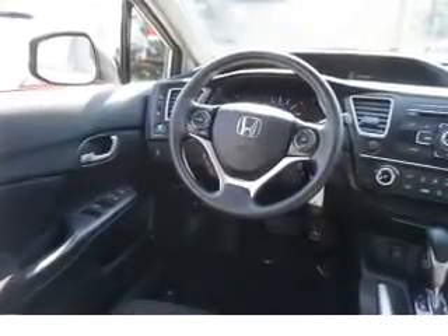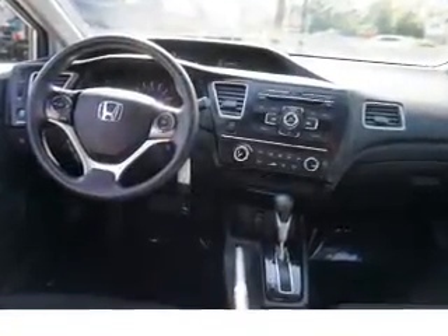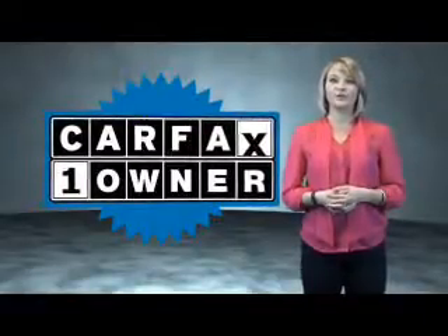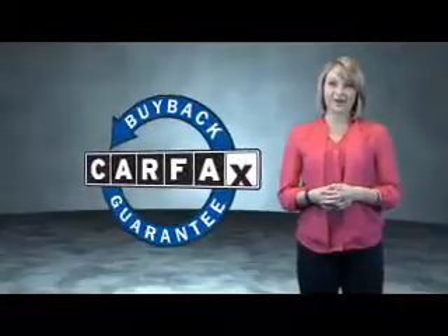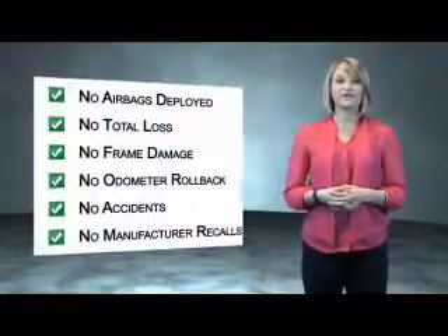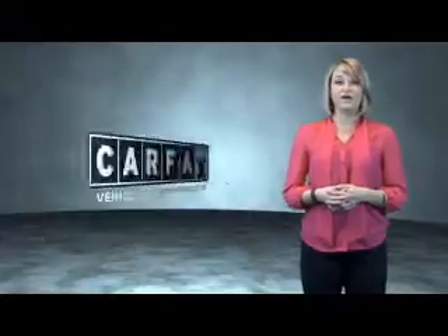Rest easy knowing this vehicle comes with a Carfax Vehicle History Report from Carfax, the most trusted provider of vehicle history information. Great quality at a great price — call or click to contact us today. This is a Carfax One Owner Vehicle which qualifies for the Carfax Buy Back Guarantee. Be sure to find a complimentary copy of the Carfax Vehicle History Report online or contact the dealership.